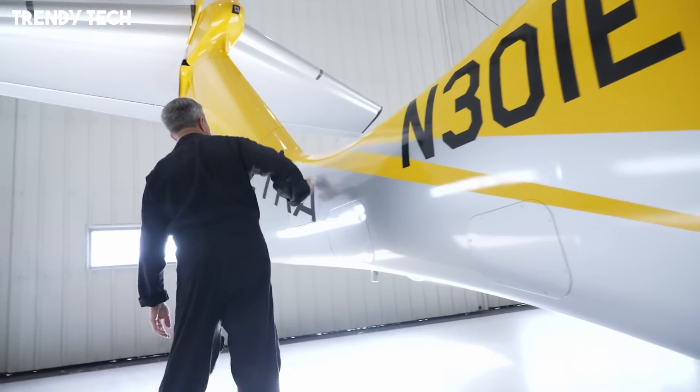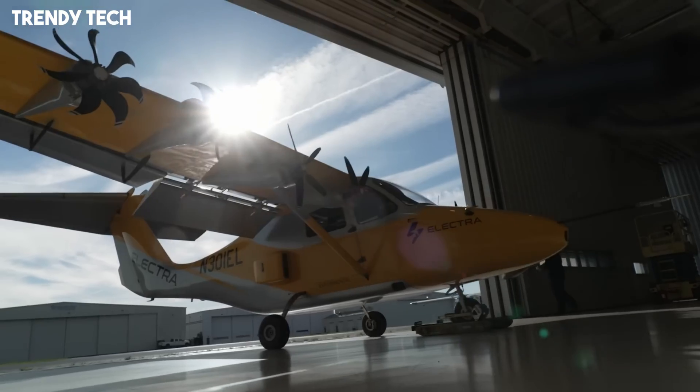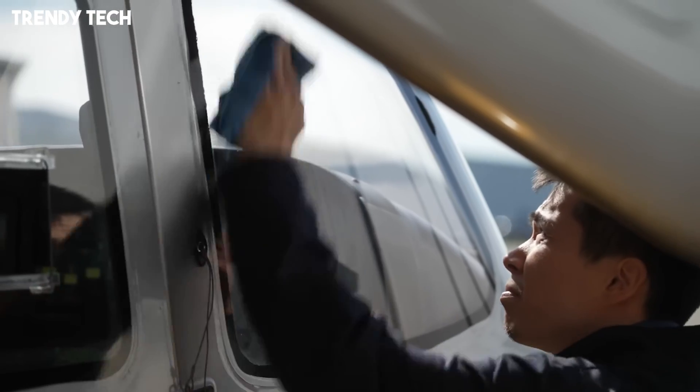With its sustainable powertrain, compact runway requirements, and ability to bridge the gap between traditional aviation and next-generation mobility, the Electra Aero EL-2 Goldfinch represents a significant step toward cleaner, more accessible, and more efficient air travel.